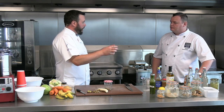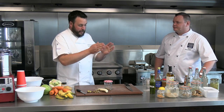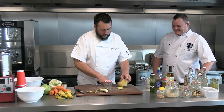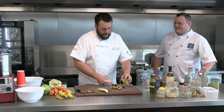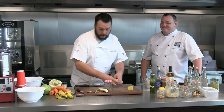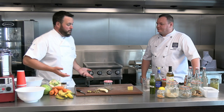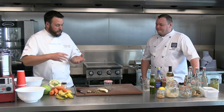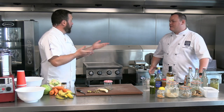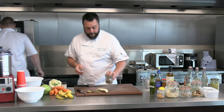Butternut squash — everyone hates peeling them because they're so tough, and people lose so much of the flesh in the process. But why do we peel butternut squash? You can eat the skin completely fine. Just dice it and roast it — works perfectly. The seeds are also edible, and same with pumpkin seeds. It always upsets me at Halloween when people carve pumpkins and throw the flesh and seeds away — they can take six months to grow. Use them all.